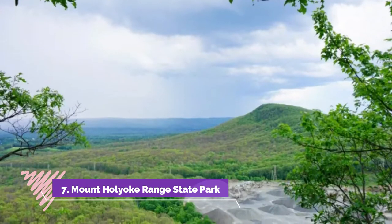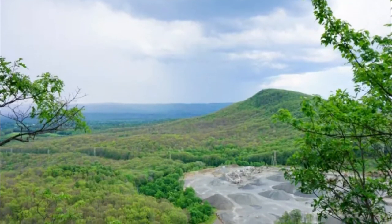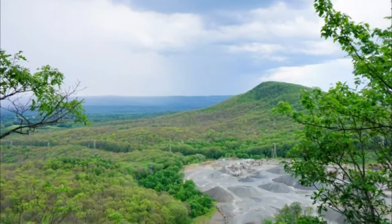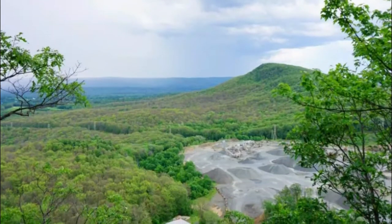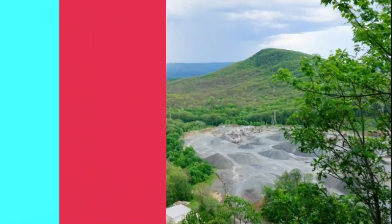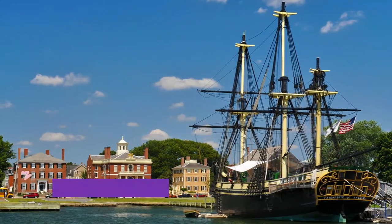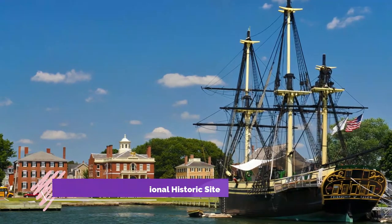Number seven: Mount Holyoke Range State Park. Mount Holyoke Range State Park is a 3,000-acre park that has a seven-mile mountain ridge, streams, woods, and wetlands. Come to explore over 30 miles of blazed trails. Plan to do the popular Seven Sisters Trail, which is an eight-mile hike with great lookouts.